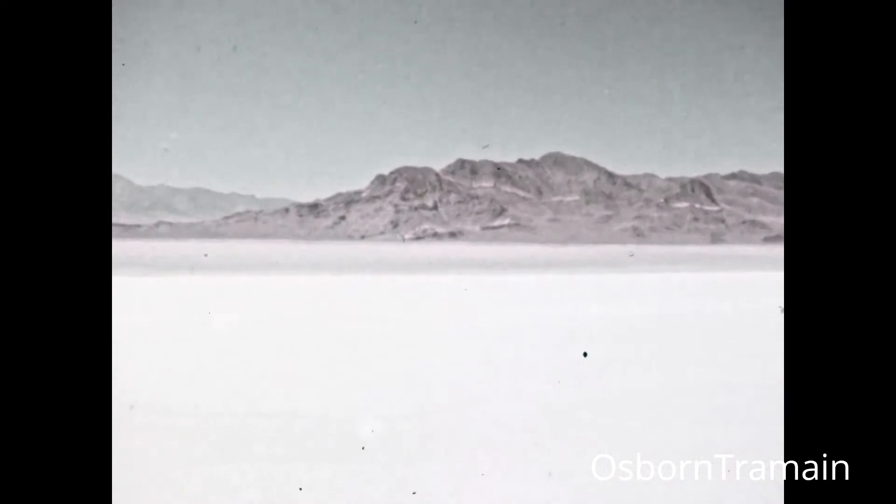The Bonneville Salt Flats, Utah, and a dramatic first in automotive history. In the course of filming a mileage demonstration, the Shell Oil Company is doing something never done before.